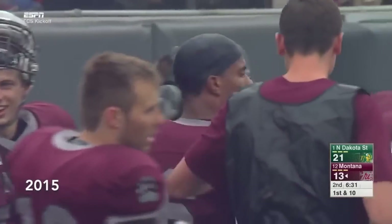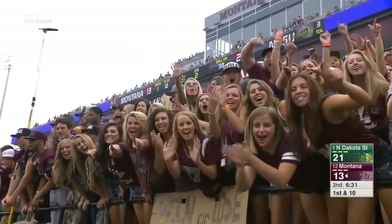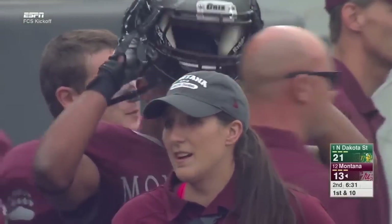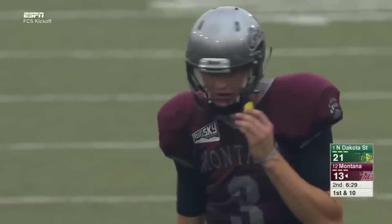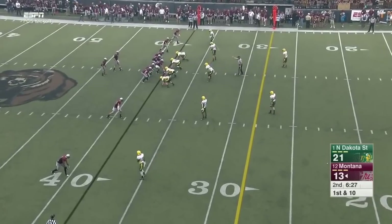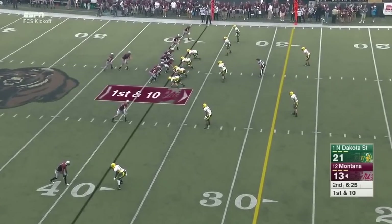Played for the Huskies, played for the U-Dub, transferred here to Montana. He's been winning those one-on-one matchups outside — we talked about this earlier. If I'm Brady Gustafson, the more times I see number six lined up mano y mano, I think I'm taking those shots. 26-yard gain on the play.